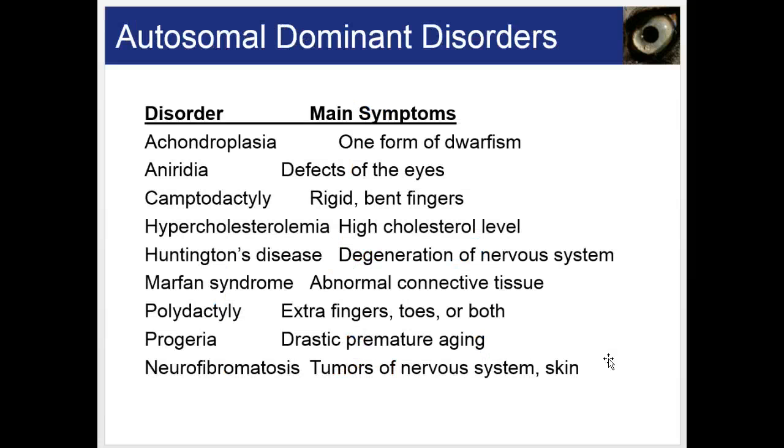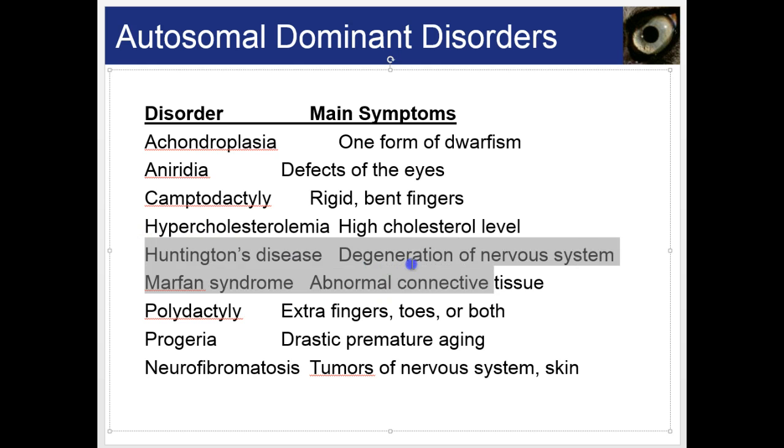One concern with disorders like Huntington's disease is that it doesn't kick in until you're middle-aged. Generally, you've already had children by then, and there's a 50% chance of passing it on. Huntington's disease ultimately results in death.